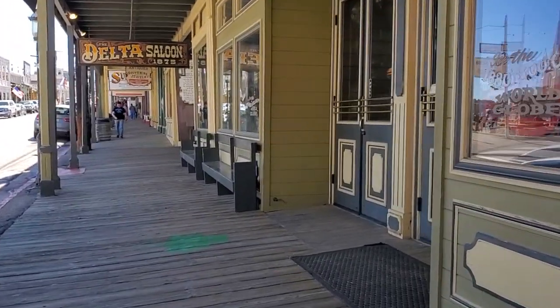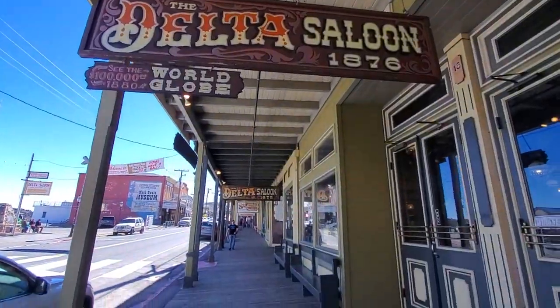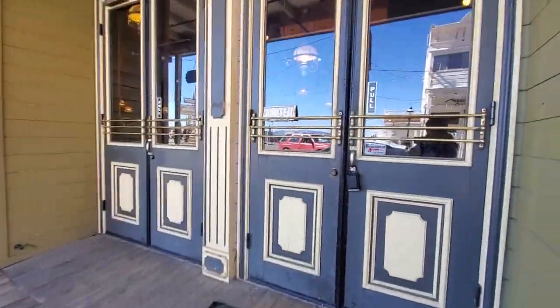Here's the Delta Saloon from 1876. What's really cool is that these things have still survived today.